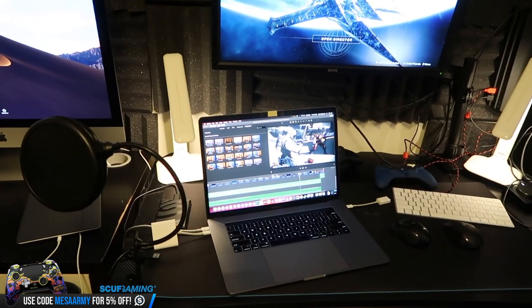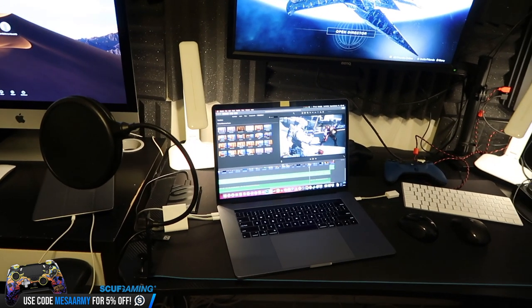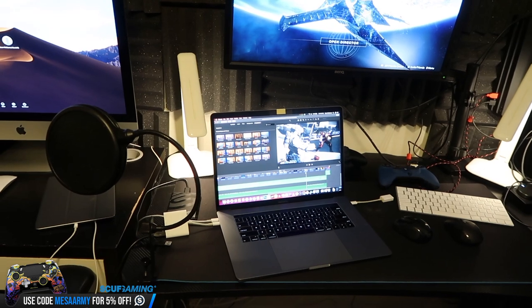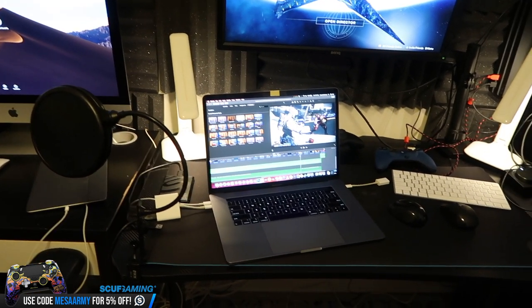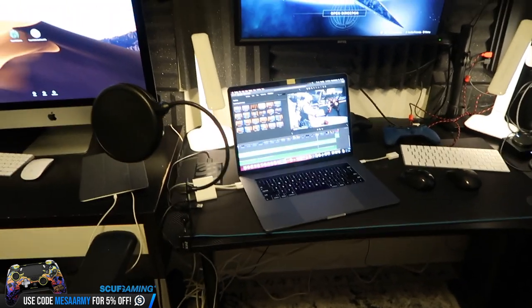One day maybe I'll grow up and actually use Final Cut Pro or Adobe Premiere. I'll probably move to Final Cut Pro because everyone says if you're comfortable with iMovie, you'll have an easier time moving into Final Cut Pro. But iMovie has pretty much everything I need. Anyway, that's my MacBook Pro.